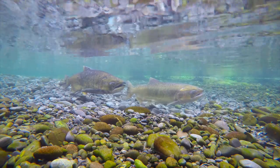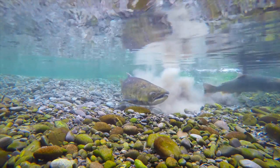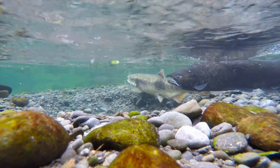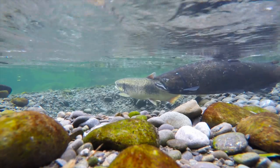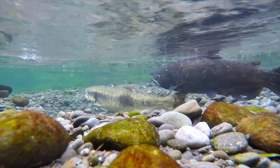Once in the spawning stream, the hens, which are female salmon, and the jacks, which are male salmon, pair up. The hen makes a hole in the shingle by rolling on her side and flicking the stones out of the way with her tail. Once she is ready to lay her ova, or eggs, she will drop down low onto the riverbed, and then the jack will follow her to fertilize the ova.